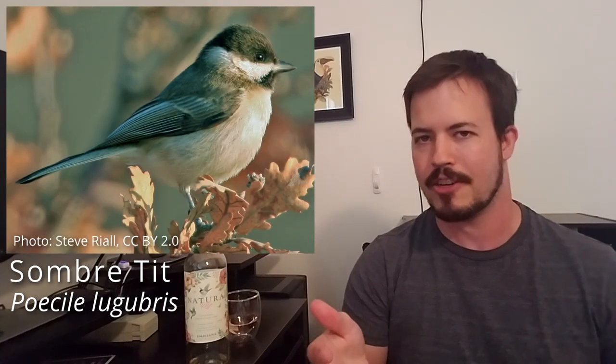It depends on what side of the Atlantic you're on. Bird ID is very geography dependent, so before you can really identify a species of bird, you have to know where you are and generally what birds are found there.